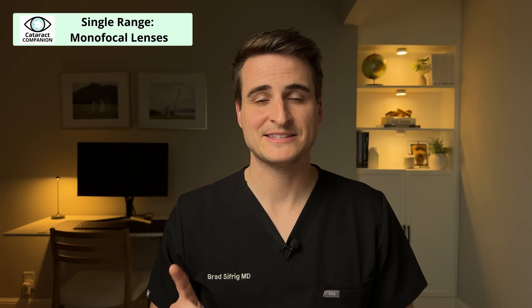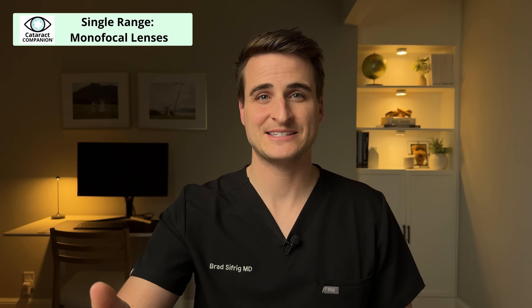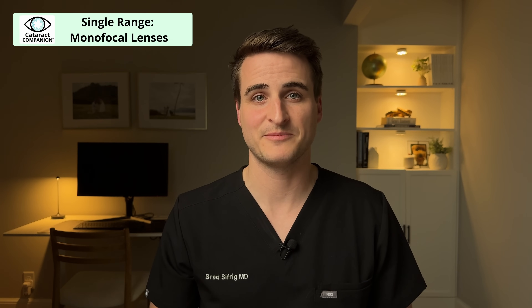Starting with single-range monofocal lenses — this is a lens that can get you good vision in one range. You can choose to aim for your distance, intermediate, or near vision. Most patients choose to aim for distance vision, though some who have always been nearsighted may choose to keep near vision. The single-range monofocal lens is the only type covered by insurance or Medicare — every other lens type will have some additional out-of-pocket cost.